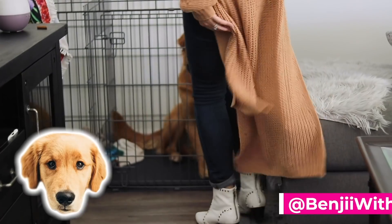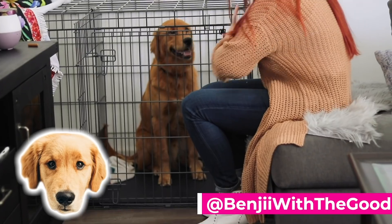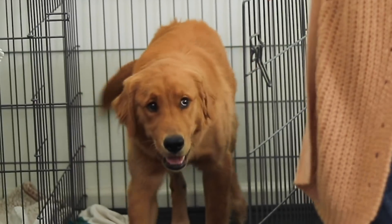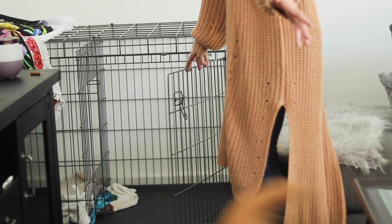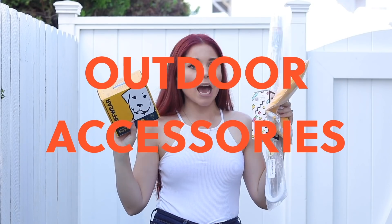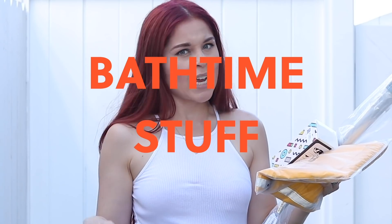I think it's time to go get Benji. Hi, are you ready for some new treats? Such a good boy. I'm going to break this down into three categories: the first category is outdoor accessories, then I'll be testing toys, and then bath time stuff. There's a lot here.